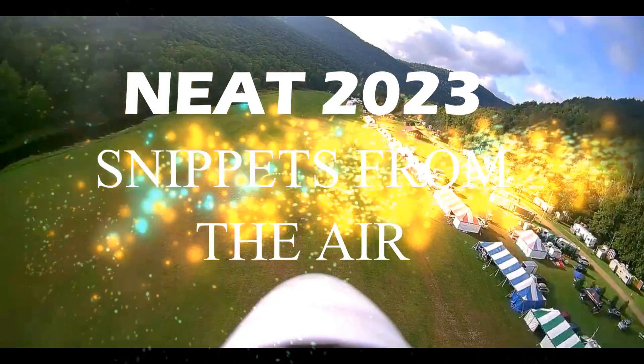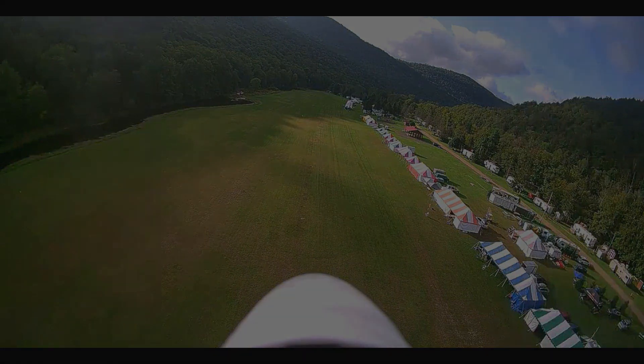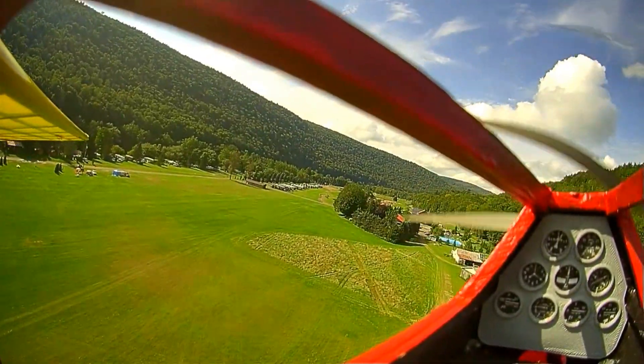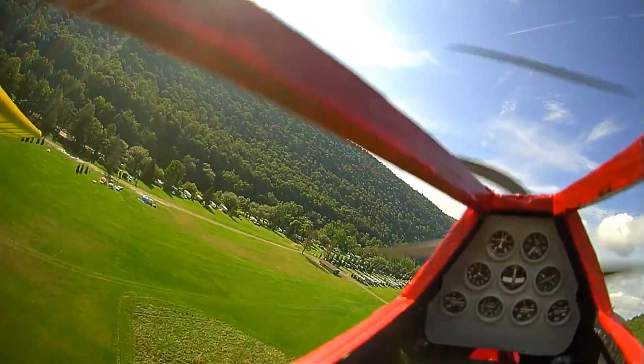My name is Tom Hunt and I am the event director of the NEAT Fair, an electric model aircraft meet held every year in mid-September in the Catskill Mountains of New York. I'd like to show you some video that I took from my FPV goggles of various aircraft that I had been flying during the week.